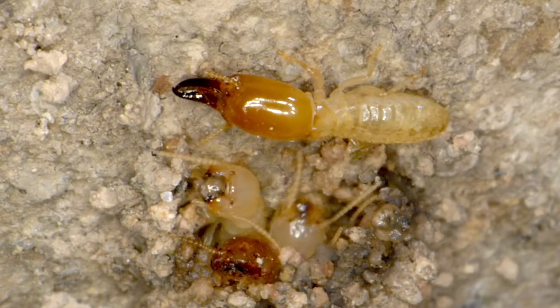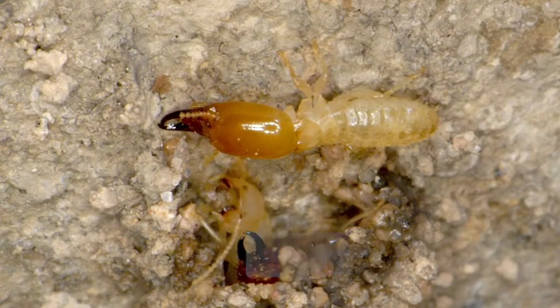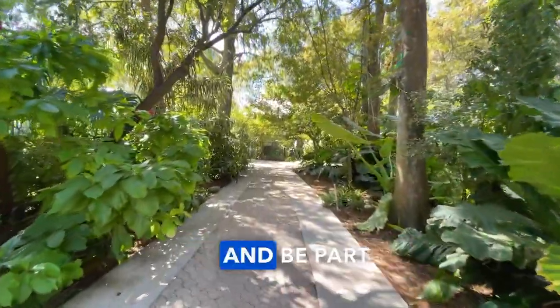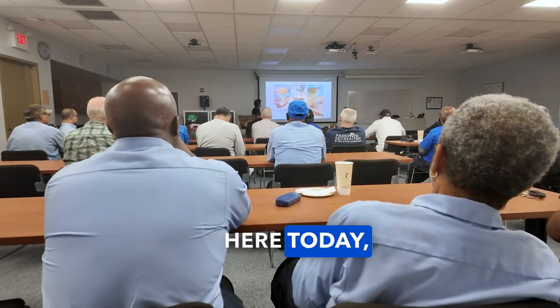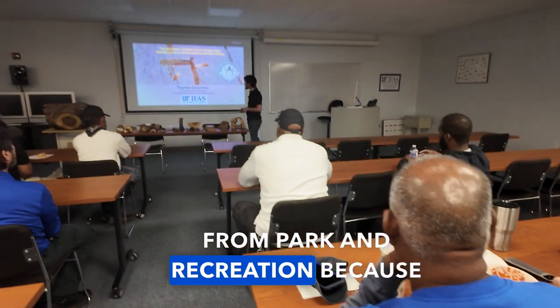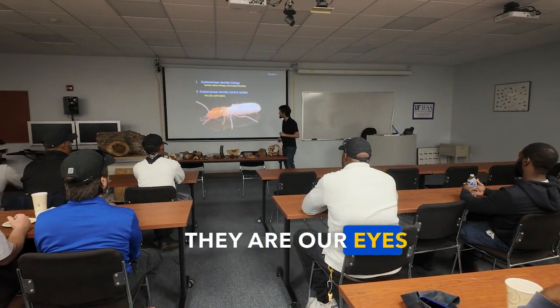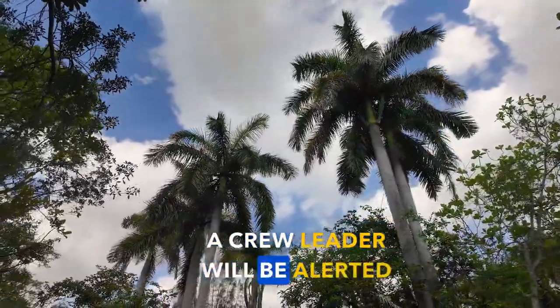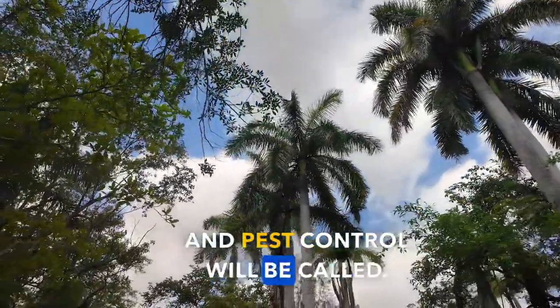The best way we can act on minimizing the impact on the city is to have city employees aware of this problem and be part of the solution. Here today, we are giving a training event to all the folks from Parks and Recreation because they are our eyes on the ground. If Parks and Recreation staff spot the insects, a crew leader will be alerted and pest control will be called.